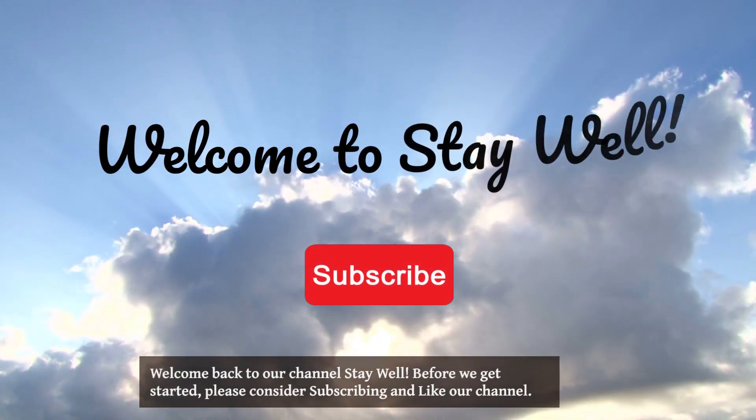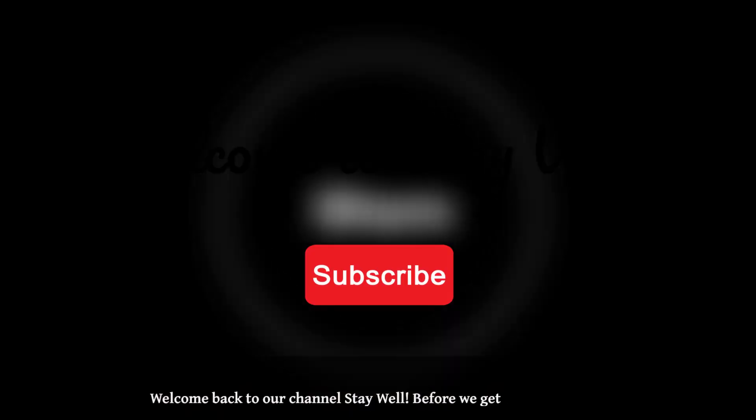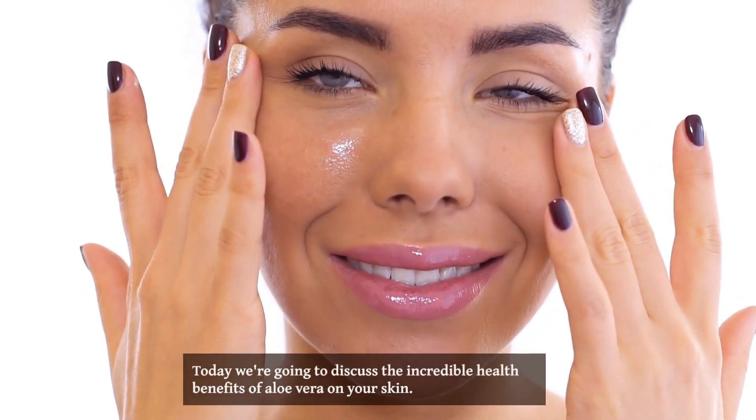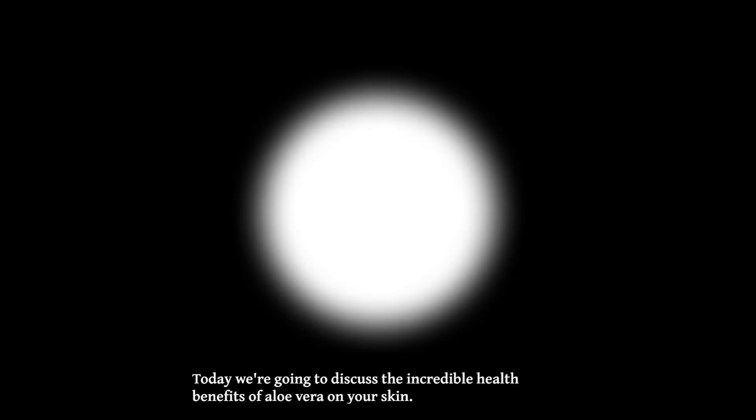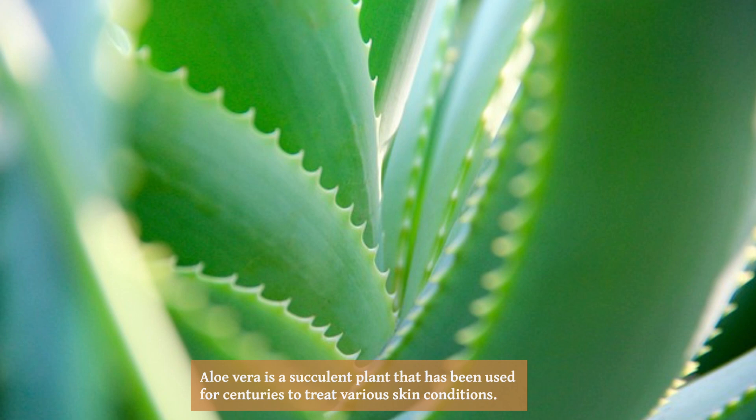Welcome back to our channel. Before we get started, please consider subscribing and liking our channel. Today we're going to discuss the incredible health benefits of aloe vera on your skin. Aloe vera is a succulent plant that has been used for centuries to treat various skin conditions.